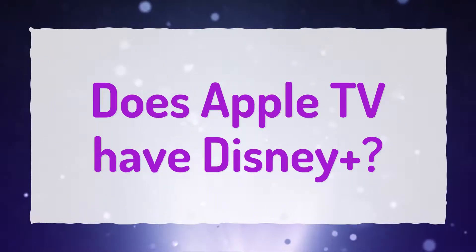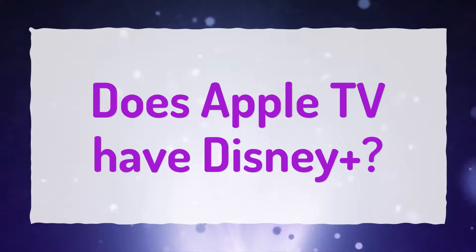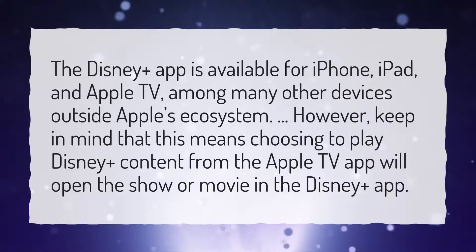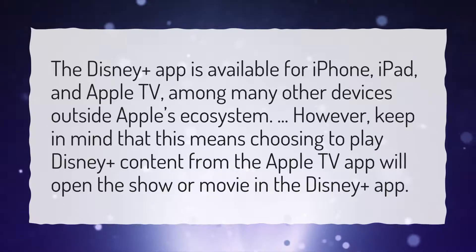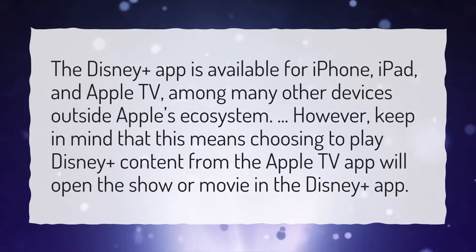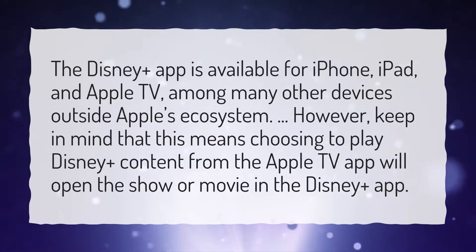Does Apple TV have Disney Plus? The Disney Plus app is available for iPhone, iPad, and Apple TV, among many other devices outside Apple's ecosystem. However, keep in mind that choosing to play Disney Plus content from the Apple TV app will open the show or movie in the Disney Plus app.